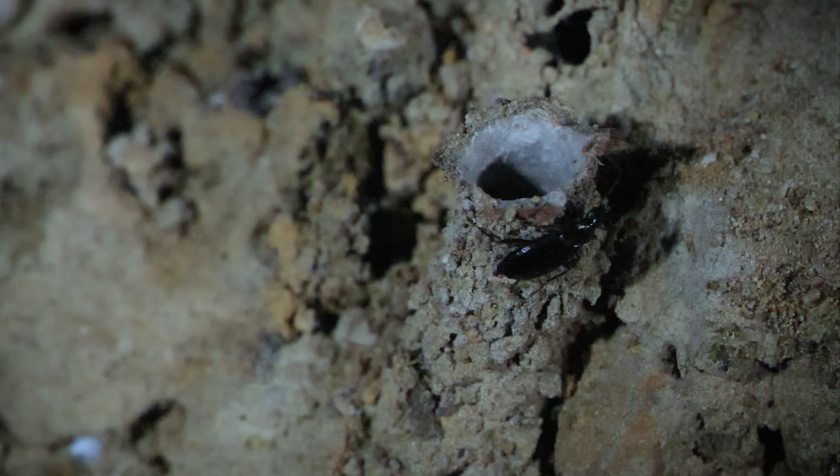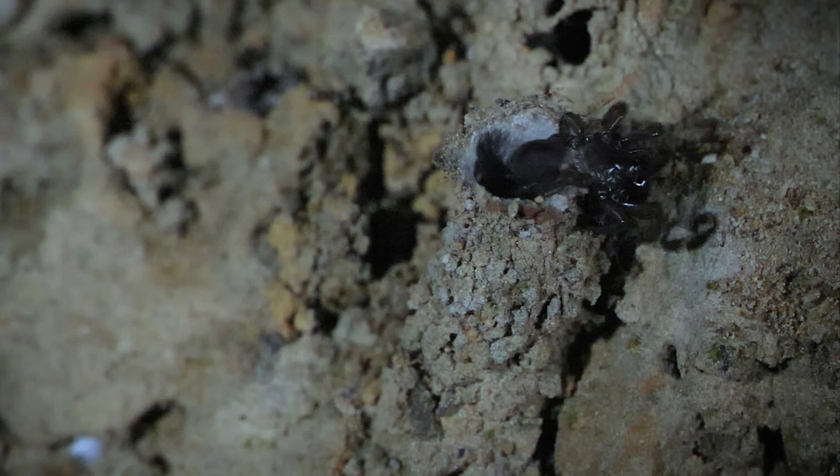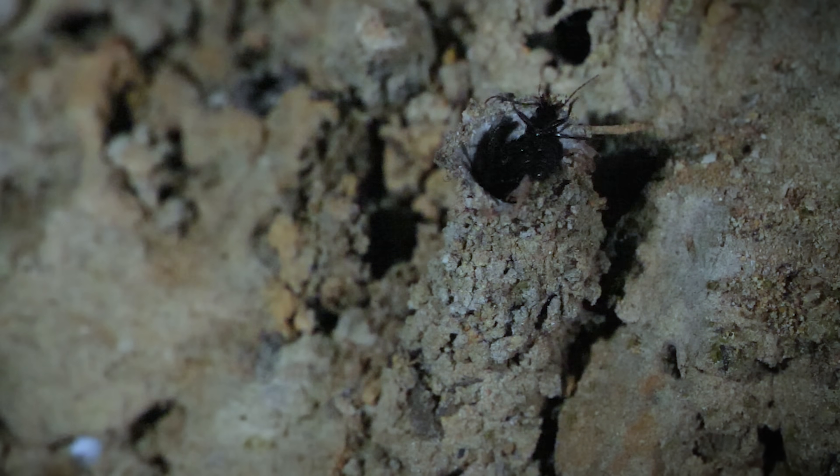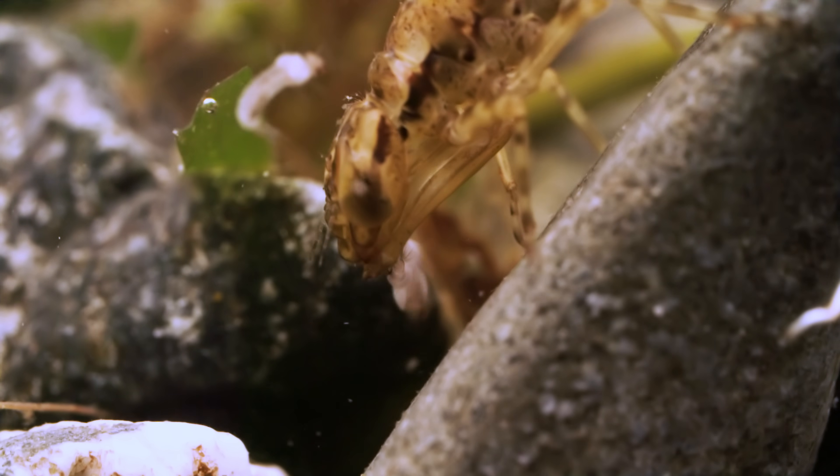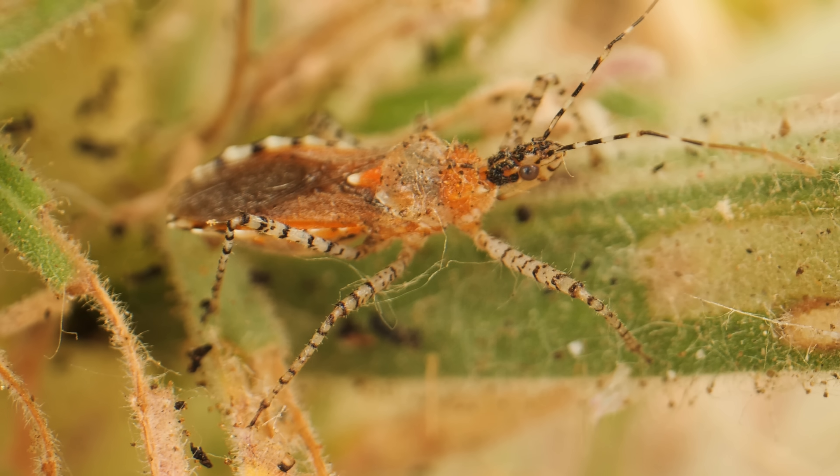No one said life in the wild would be easy. These four miniature hunters use stealth, speed, and lethal weapons to dispatch their prey in the most creative of ways.